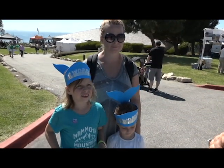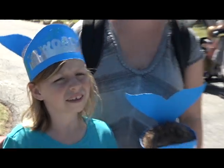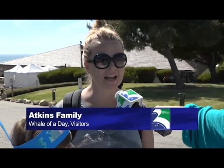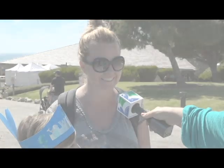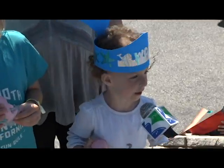Now with the Atkins family — tell me about the fun you've had at Whale of a Day. What I liked most was all the games. And what about you, Mom? I did learn a lot of fun facts about how to keep the ocean clean and the lighthouse — they took the lens out and put it in the museum here, so that was really neat to see. Livia, did you make a hat? It's a whale hat!